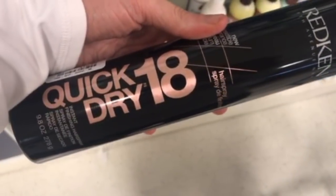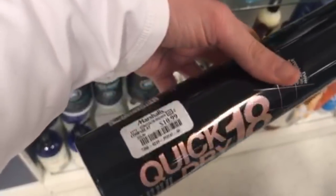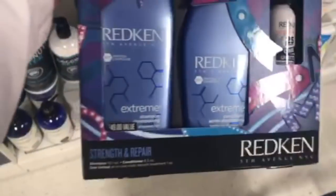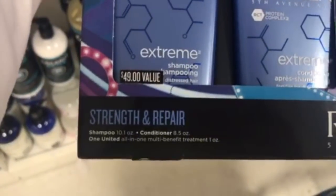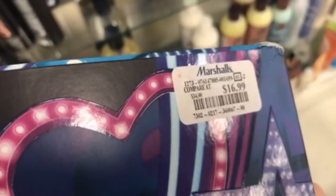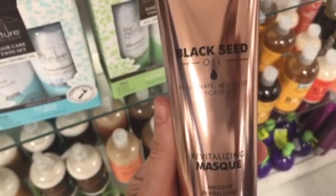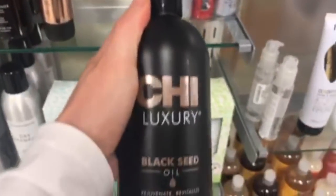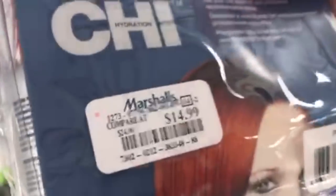In hair care there was Redquin Quick Dry Hairspray for $10.99, Redquin Satin Wear Blow Drying Spray for $9.99, and a Redquin Strength and Repair Set with three products for $16.99. Then the Qi Luxury Black Seed Oil Hair Mask for $9.99, the Qi Luxury Conditioner with Black Seed Oil for $14.99, and a Qi Travel Set with four products for $14.99.